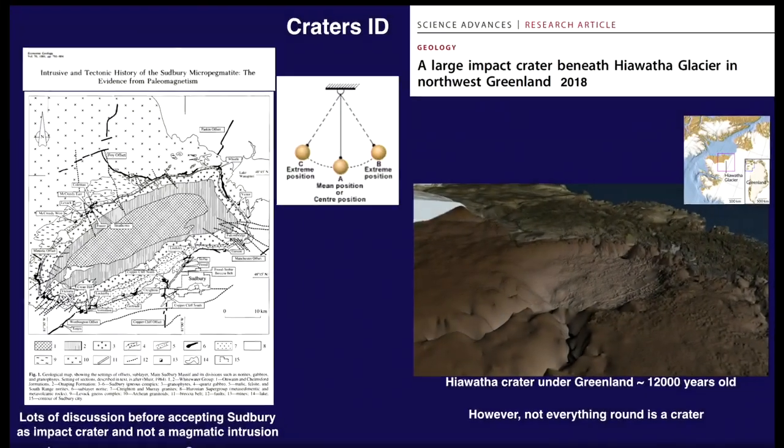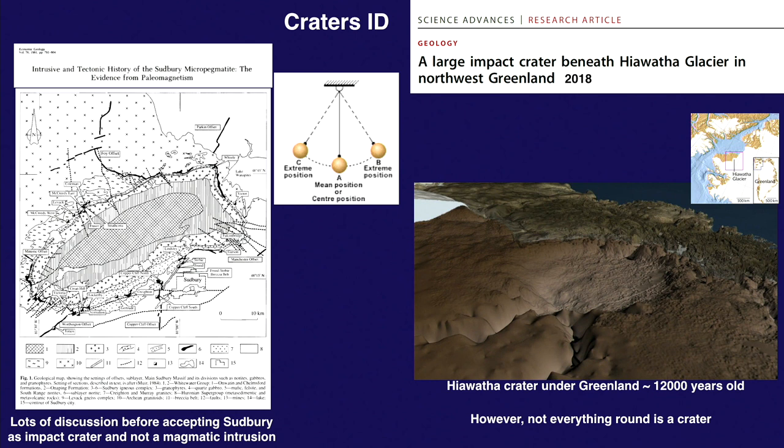It took a very long time before people accepted impact craters as a geological process on Earth. They observed craters on the Moon but assumed the Earth was protected for some mysterious reason. It took many years to accept Sudbury as an impact crater — it was seen as a deep magmatic intrusion producing nickel. But now the pendulum is swinging the other direction, and people see craters everywhere. Not everything that looks round on Google Earth is an impact crater.